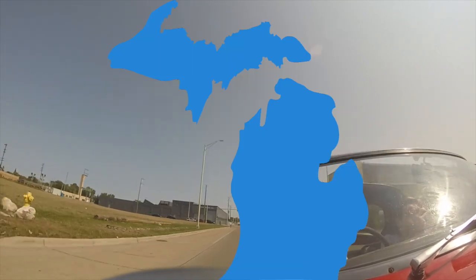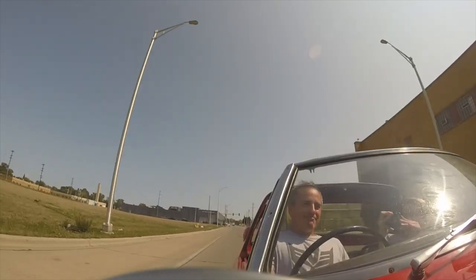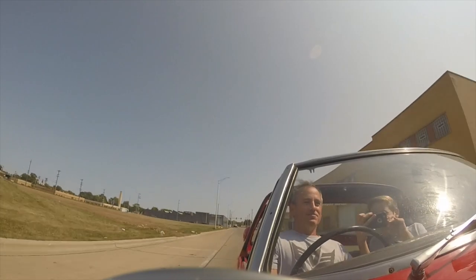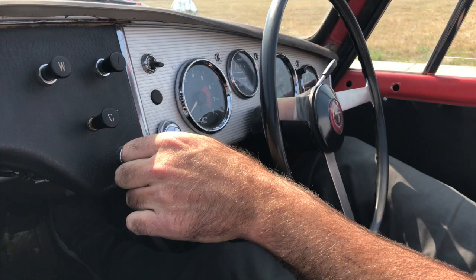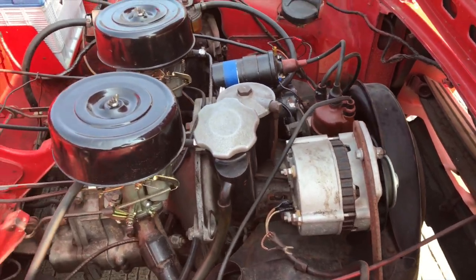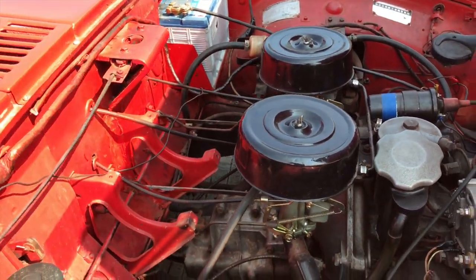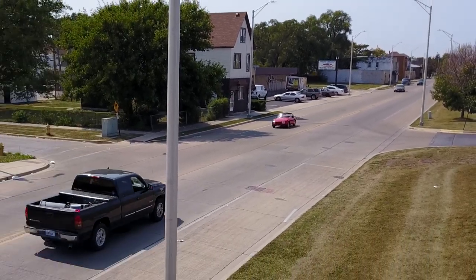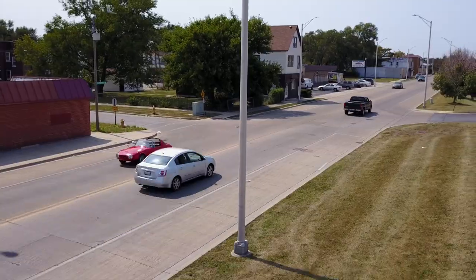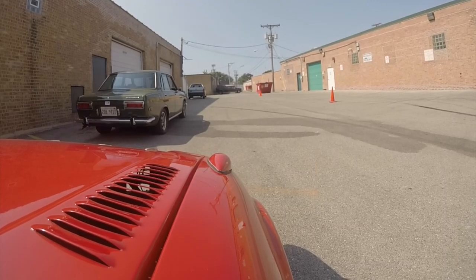It went from Japan to Africa to Australia to the United States. This Yodahachi has been all around the world and now it is here for us. The Yodahachi is widely considered to be the predecessor to the 2000 GT and was Toyota's introduction into sports cars. For this reason, and due to its groundbreaking designs, it is a highly collectible car. Now let's get into the walk-around and a little tour of what our car has in store.